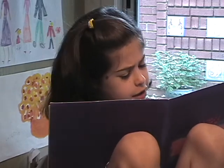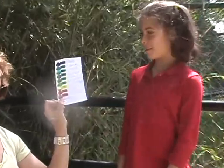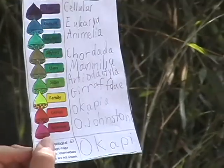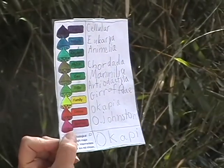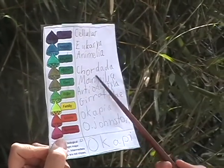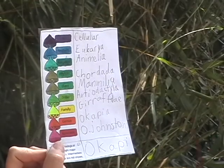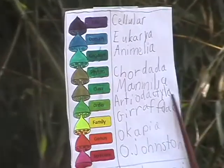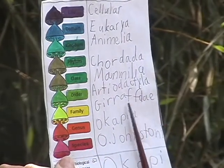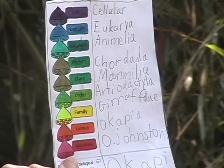Scientific classification — what's that about? The life of the okapi is the Cellier. The domain is Eukarya. The kingdom is Animalia. The phylum is Chordata. The class is Mammalia. The order is Artiodactyla. The family is Giraffidae. The genus and species is Okapia johnstoni.